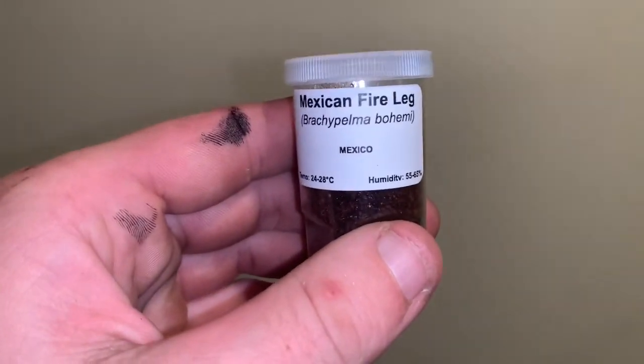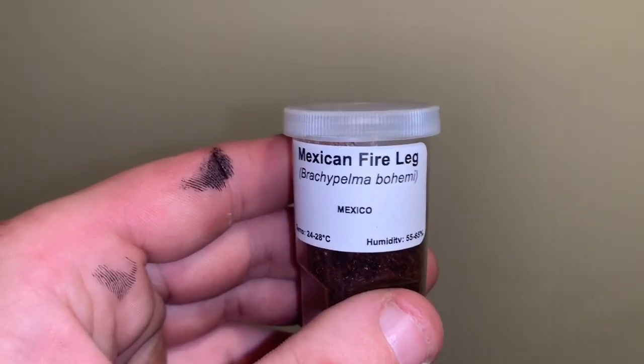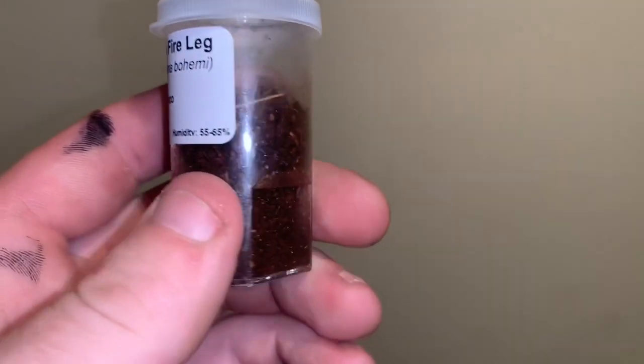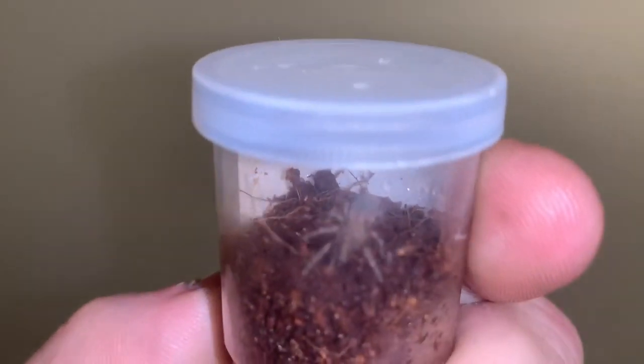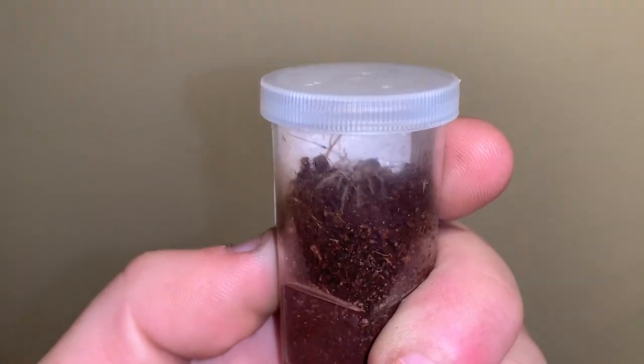Last but definitely not least out of the mystery box is the fire leg Brachypelma boehmei. And there it is! Obviously if you guys know these are sling pots so you generally have a rough idea of how small they are. Awesome.